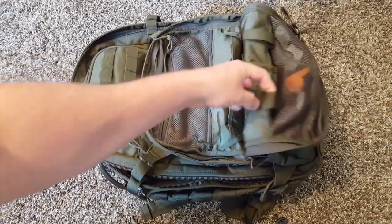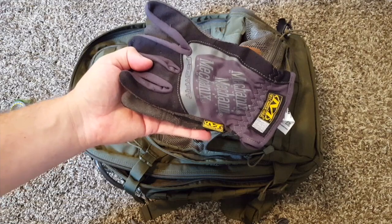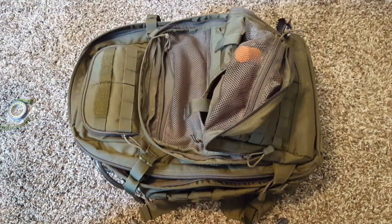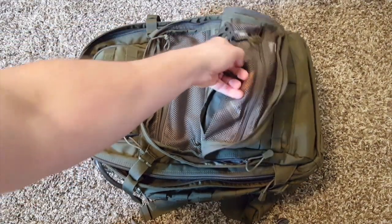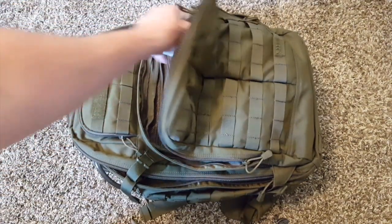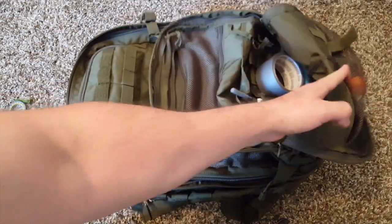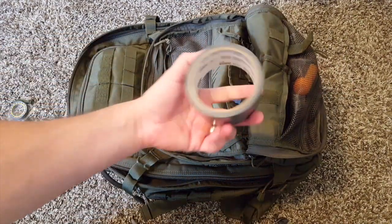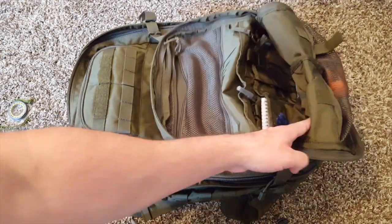I've got some little pockets here. Mechanics gloves — if you're out doing something, you don't want to get your hands messed up. I believe I just have a simple emergency mylar rescue blanket. Duct tape — I'll probably reduce that; I don't think she needs that amount, but duct tape is always good to have.